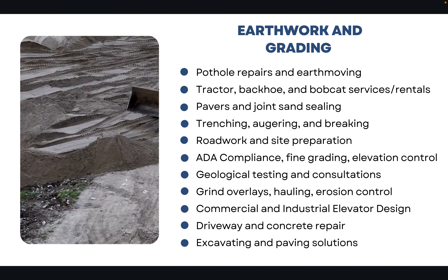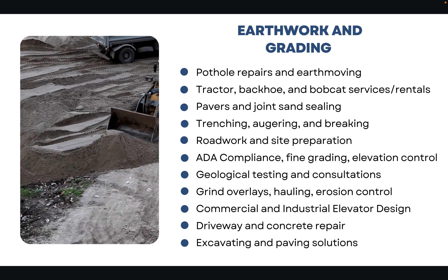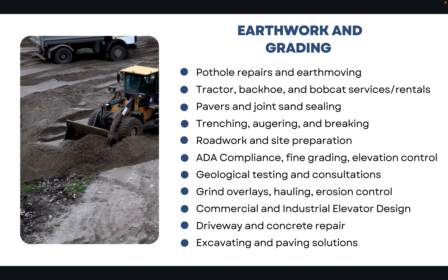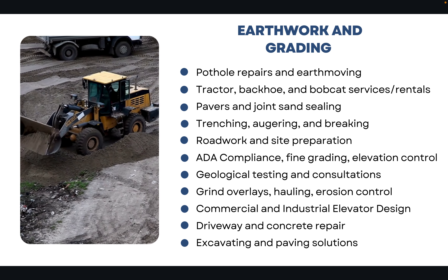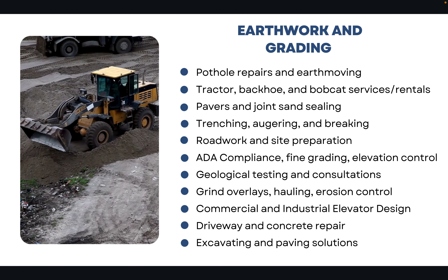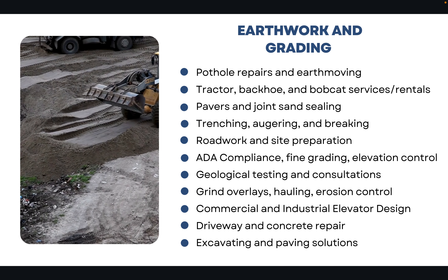The vast majority of contractors that hold the C-12 license are doing earthwork and grading work: pothole repairs, earth moving, operating tractors, backhoes, and different types of bobcat services and rentals in some cases. This could include trenching, auguring, braking, road work, site preparation, ADA compliance services, fine grading, and elevation control.